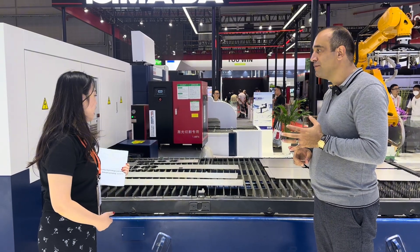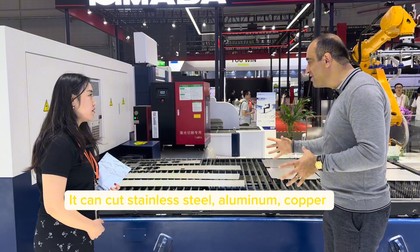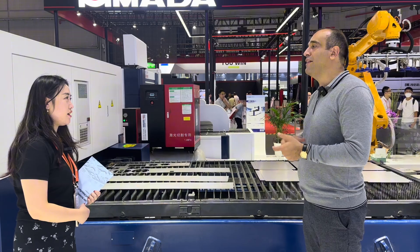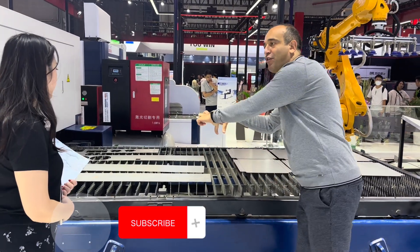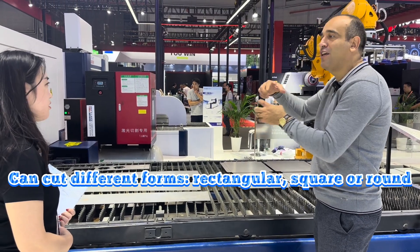This version is cutting stainless steel, aluminum, copper, and other types of metal. And these are the forms: rectangular, square, it can also be round — different forms.